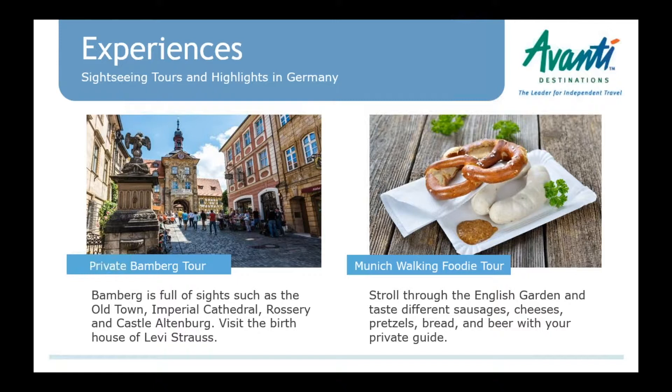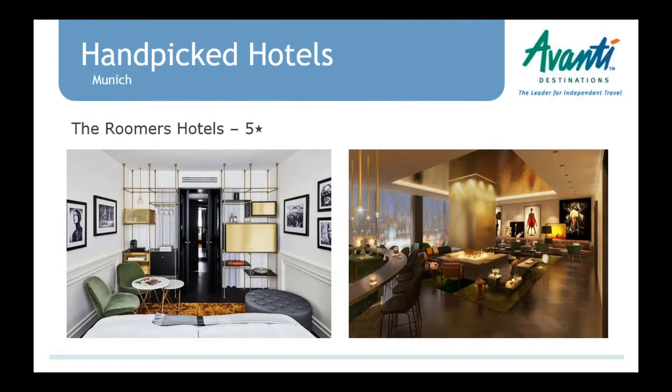In Munich, we also have a foodie walking tour — a private tour that includes a walk over the market where you try different Munich foods. It starts with a traditional Bavarian breakfast, the Weisswurst and pretzel. Throughout the tour, you walk through the English Garden and end up in a beer garden where you try different sausages, cheeses, pretzels, and, of course, beer.